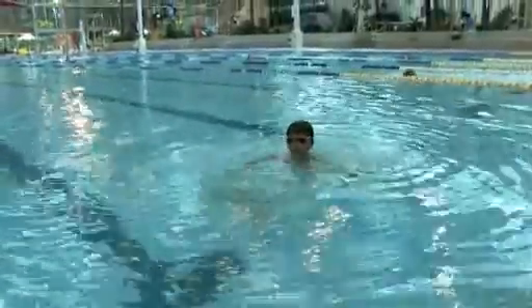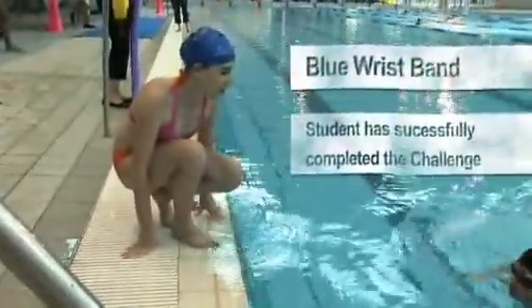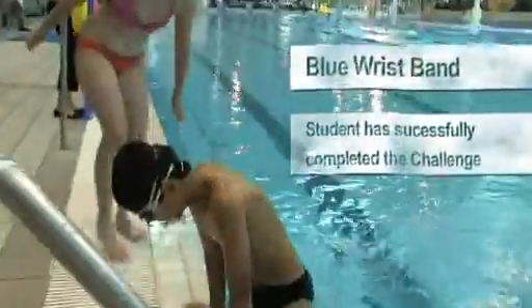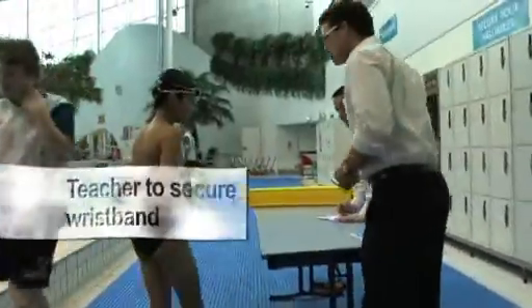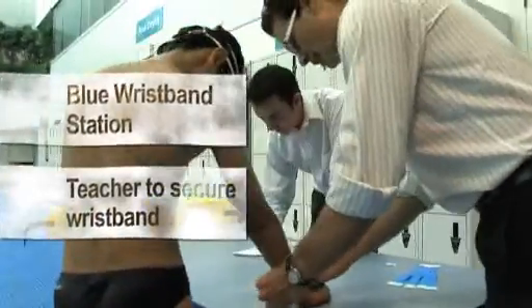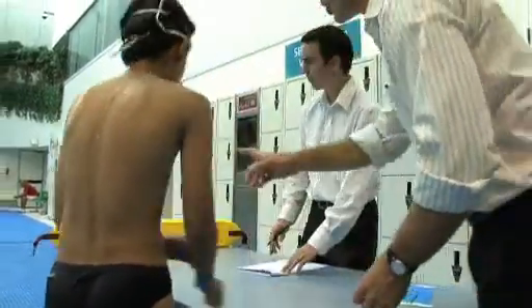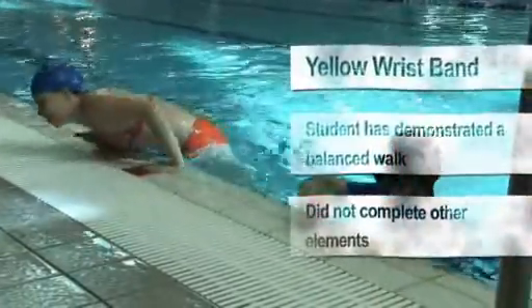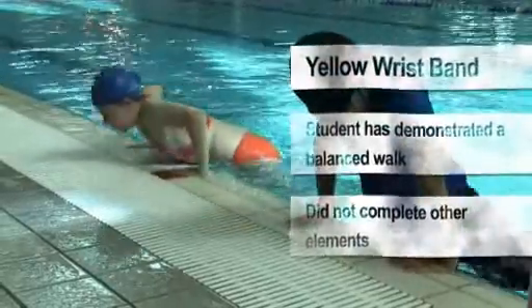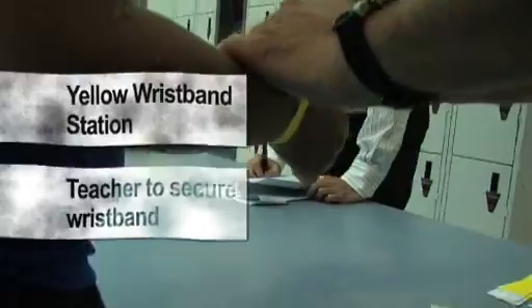Those students who have successfully completed the challenge should be issued with a blue band. A blue band allows students to take part in any unstructured aquatic activity for the day. Students who did not complete the Water Survival Challenge should be issued with a yellow wristband. These students may only take part in unstructured activities held in water no greater than waist depth.